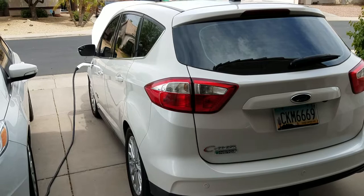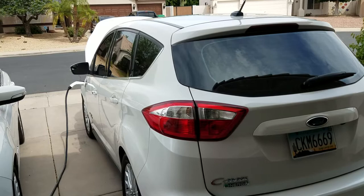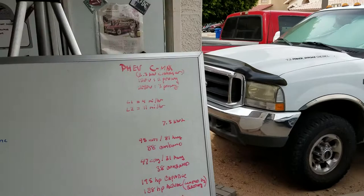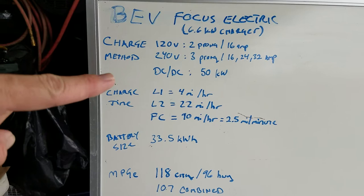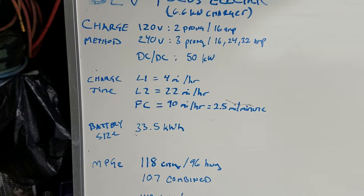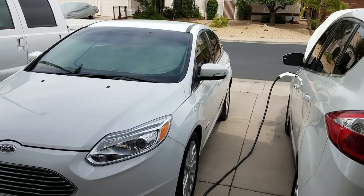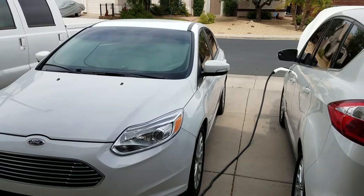This car will be charged up in about an hour because we consumed about 12 miles of range on our most recent trip — we went to three stores and had lunch. So it'll charge back up in about an hour. If I'd done the same trip in the Focus Electric on a level two, it would have charged back up in 30 minutes.